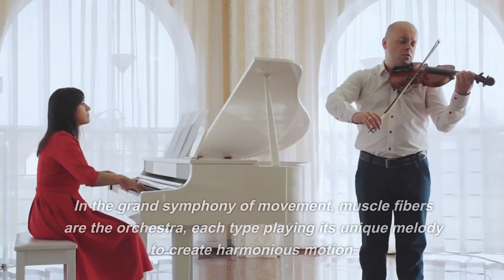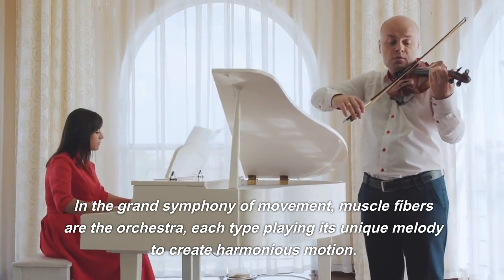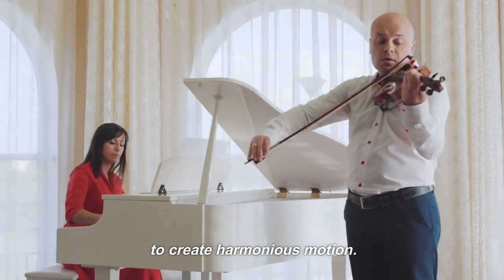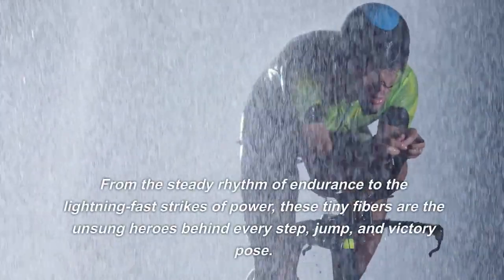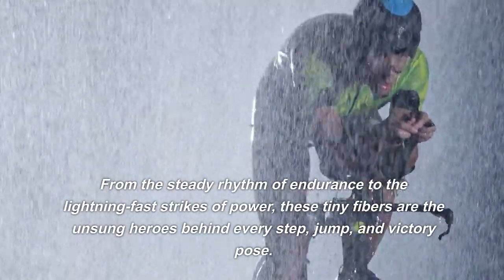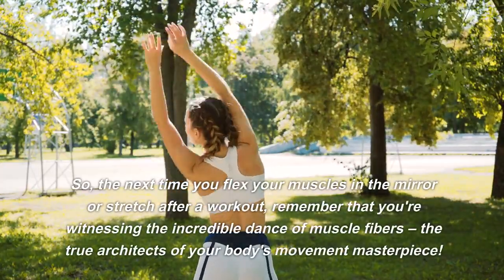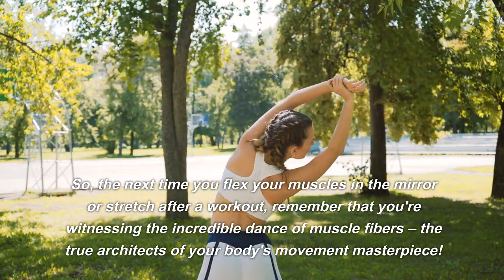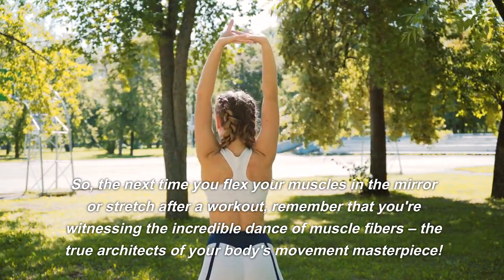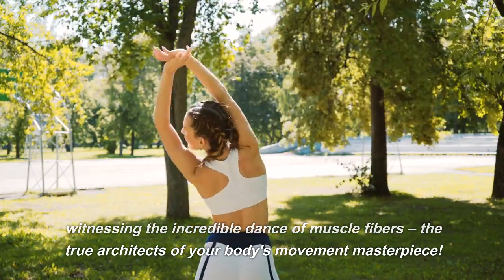The Muscle Symphony. In the grand symphony of movement, muscle fibers are the orchestra, each type playing its unique melody to create harmonious motion. From the steady rhythm of endurance to the lightning-fast strikes of power, these tiny fibers are the unsung heroes behind every step, jump, and victory pose. So the next time you flex your muscles in the mirror or stretch after a workout, remember that you're witnessing the incredible dance of muscle fibers — the true architects of your body's movement masterpiece.